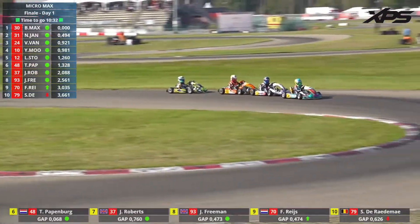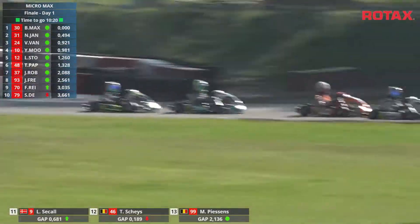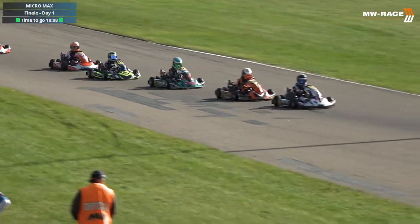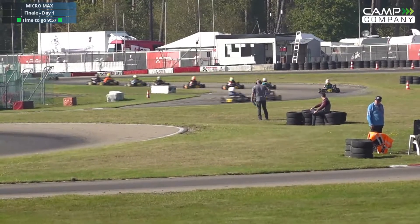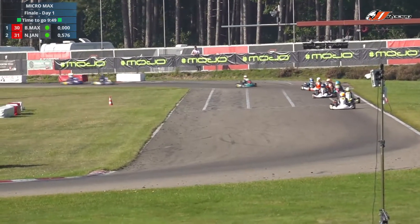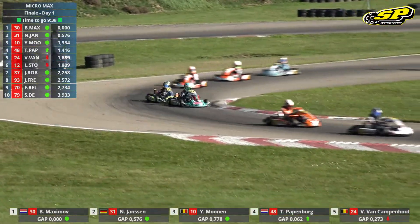Munan is back behind van Kampenhout with Papenberg right on the back bumper. Papenberg goes for the move and there's a slight touch between van Kampenhout and Papenberg going through the chicane in turn seven — pretty close but they both got away with that one. Three minutes down, ten to go plus an additional lap. Papenberg is sizing up Munan for a move for P3 as they cross the stripe. Maximov leads, Jansen second, and van Kampenhout has just passed Staudeau for P5.